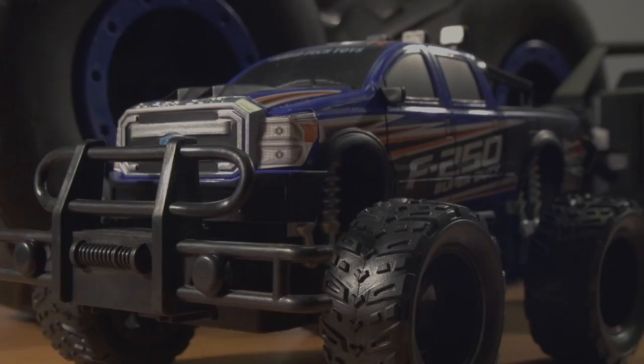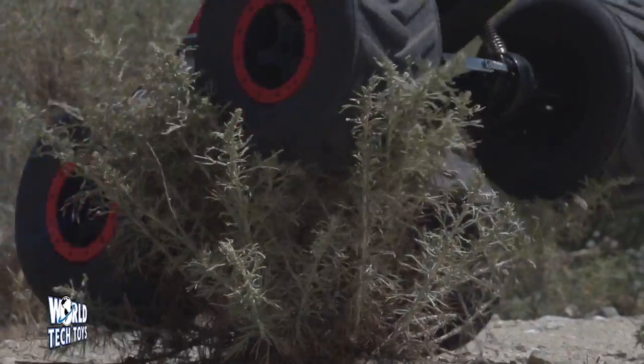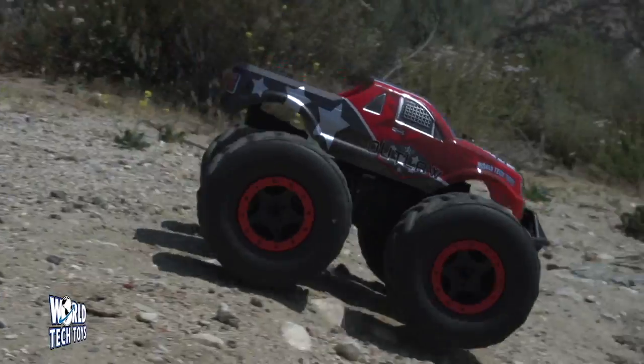World Tank Toys is proud to introduce the Outlaw RC Monster Truck. This beast can handle any terrain: dirt, rocks, even sand.